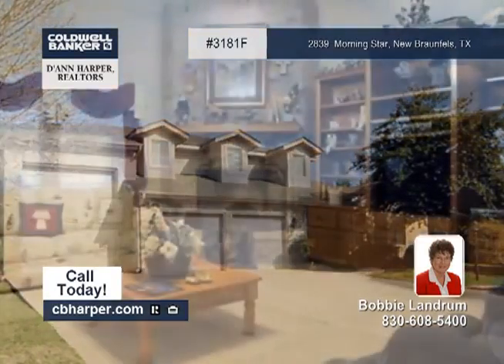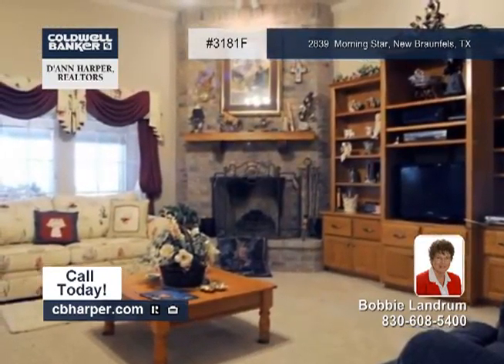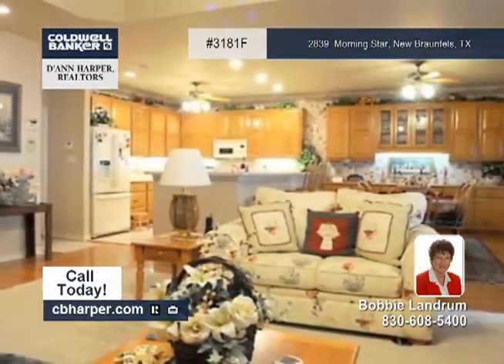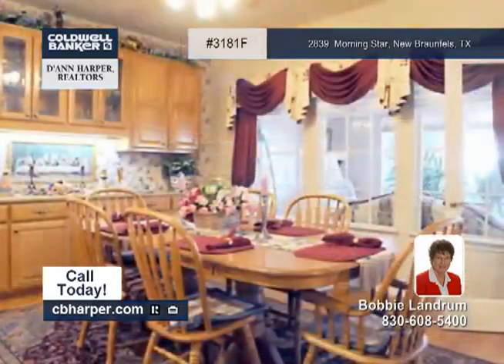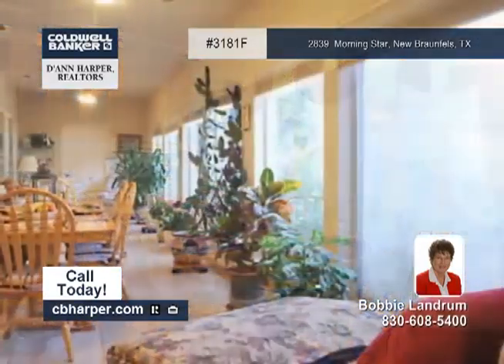There are three living areas in this very spacious three-bedroom, two-full and two-half-bath home. Features include two eating areas, an eat-in kitchen, a wood-burning fireplace in the family room, and high ceilings.